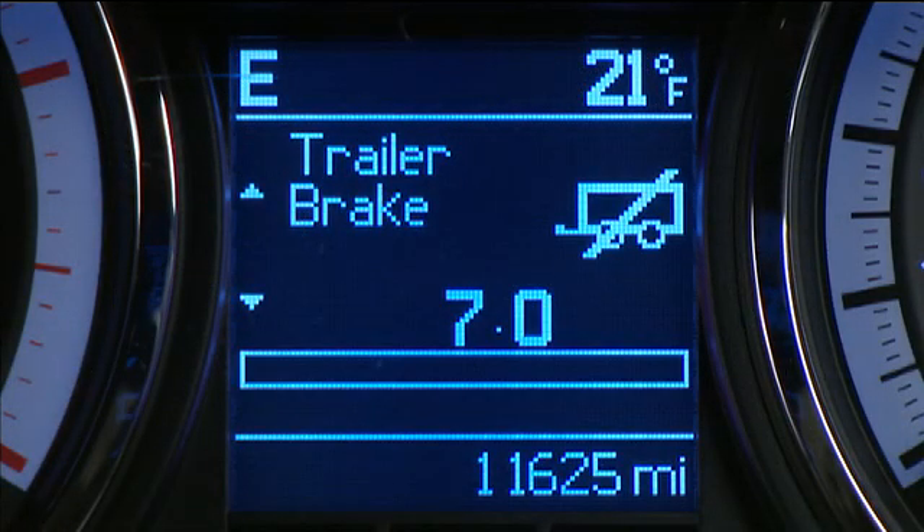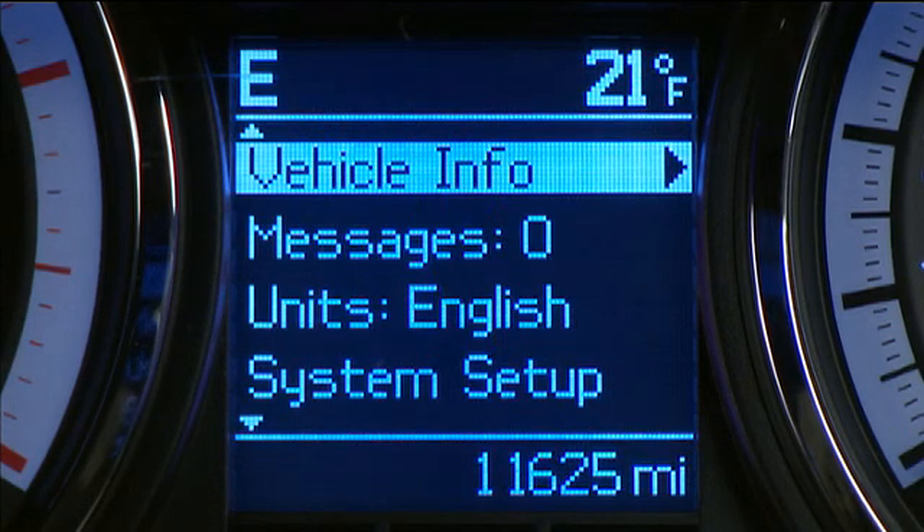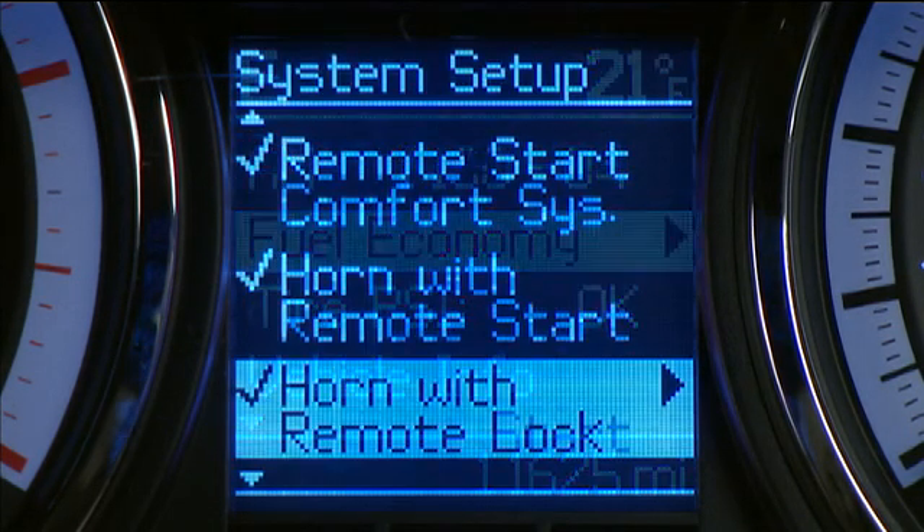You can get information about system status, vehicle information warning message displays, outside temperature and compass, and much, much more.